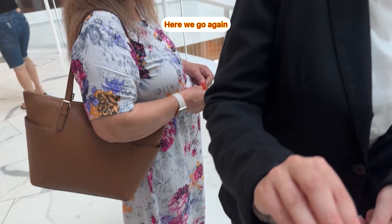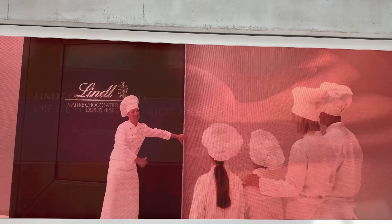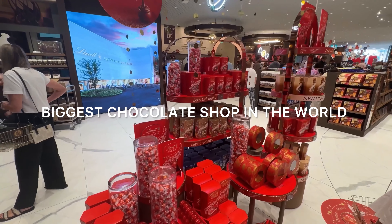This place is massive, full of entertainment, and a lifetime experience of all sorts of fresh, decadent Swiss chocolate.